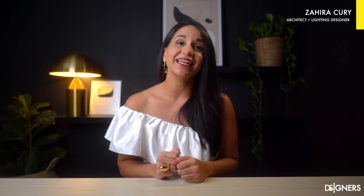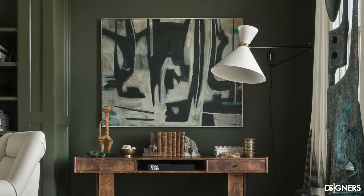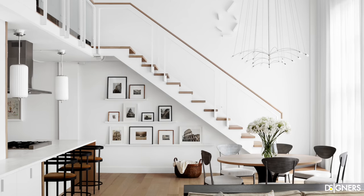Hi guys, welcome back to Designers. I'm Zaira Kuri, architect and interior designer. In this video, I'll show you 5 perfect and trendy colors to be used in any living room. I will provide you with some ideas on how to use and combine each one depending on your style. So this video is to get inspired to add a touch of color into your space.